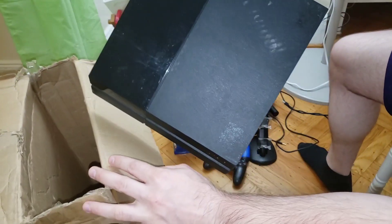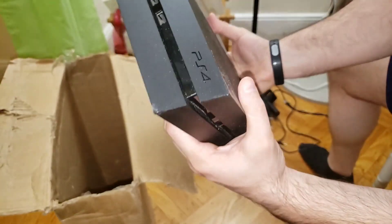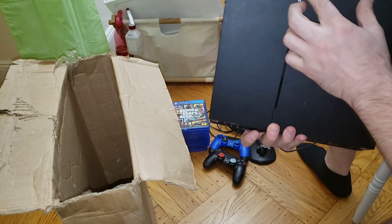There we go — the system. PS4. This is a 500 gigabyte system.